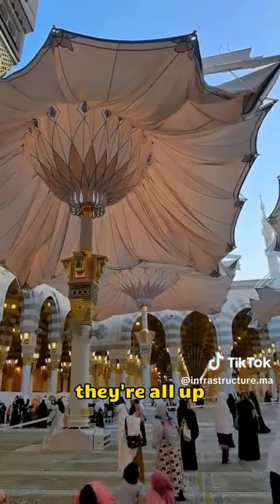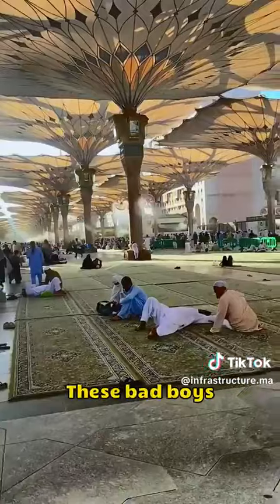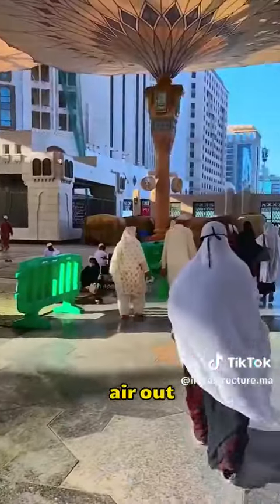And when they're all up, it can cool the square down by at least eight degrees. These bad boys even have air conditioning inside, blowing cold air out.